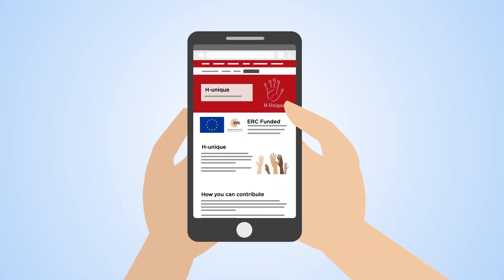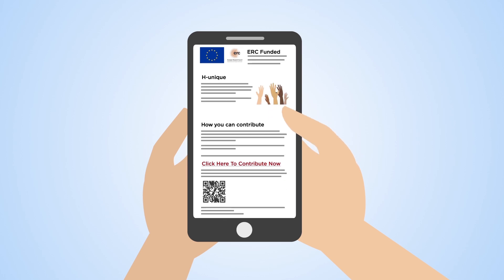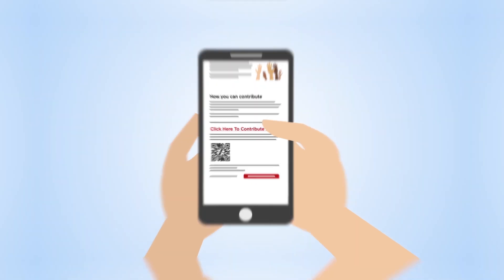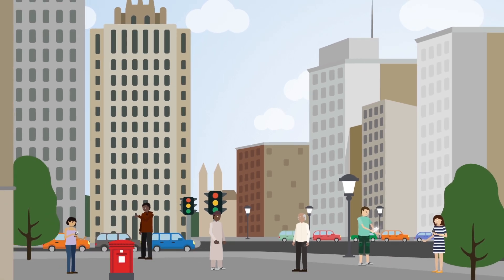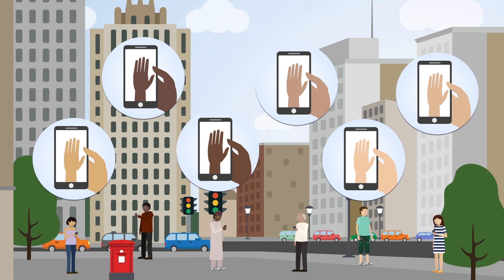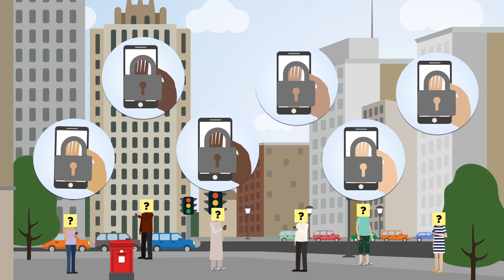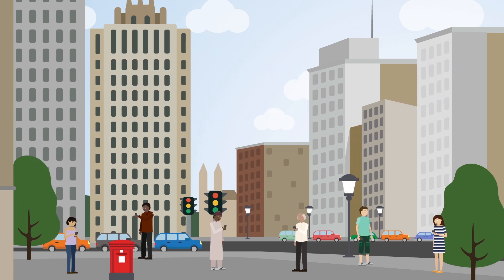We need lots of images of people's hands so that we can train computers and we need your help. Please go to the HUnique website to upload photos of your hands and make a valuable contribution to this research. It only takes 10 minutes. All contributions are anonymous, kept securely at Lancaster University and will be deleted once the research is complete, leaving us with the methods to identify these features.